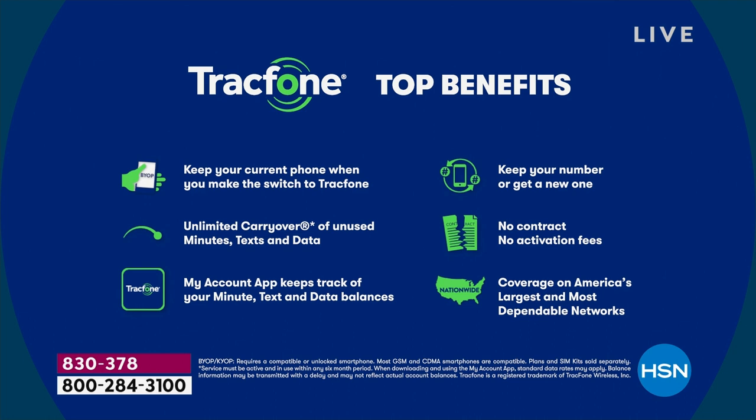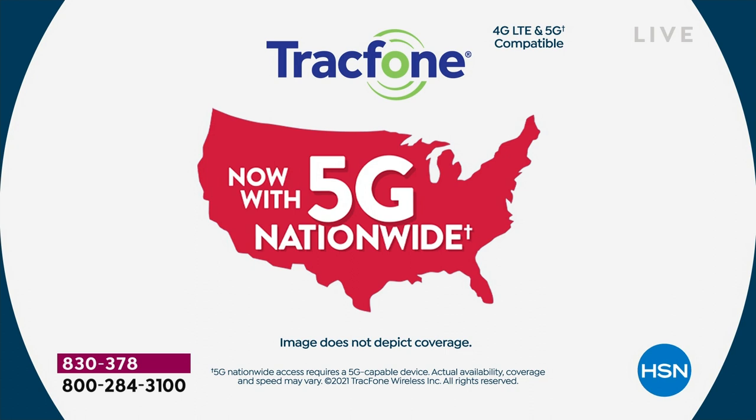A lot of folks' number one top question is: can I keep my phone number? Number two most-asked question is: how's the coverage? The coverage is through the number one top carrier in the entire country, so the coverage could not be better. And this is a 5G-capable phone, so you're going to be on that 5G nationwide network downloading and streaming movies and music — over 10 times faster than your 4G phone ever was.